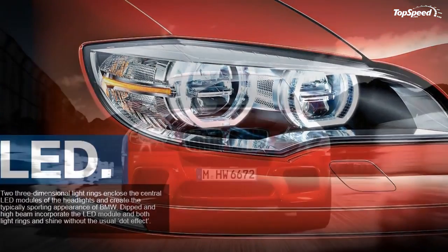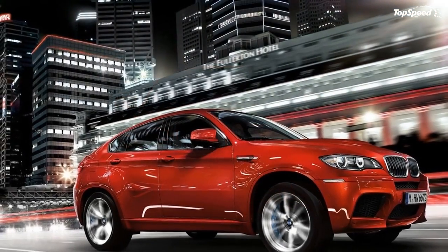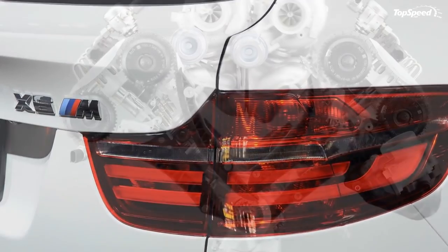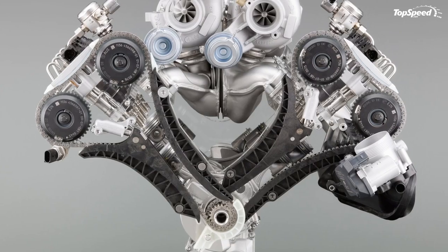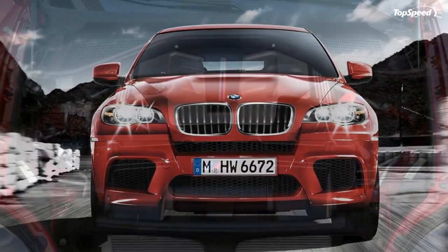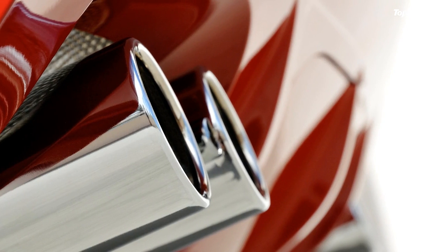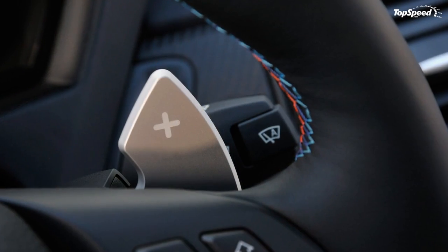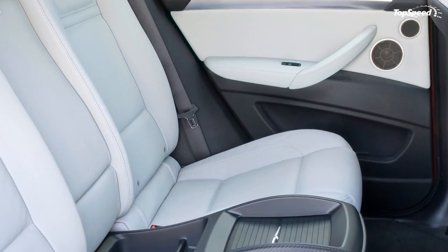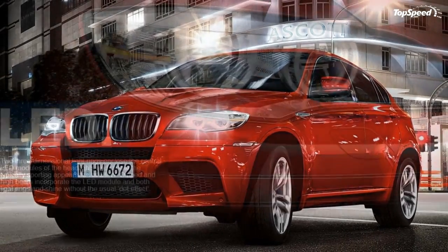Otherwise, this barely counts as a facelift because there are no other changes to the grille, bumpers, sills or sheet metal. Out back, the X6M look is also unchanged except for the taillight internals. The tails are now an updated design of BMW LEDs with a few lines of light within the lamp graphic, similar to the latest 7 Series and 6 Series. Four prominent chrome exhaust pipes pop out from the painted bodywork just above the rear diffuser area, echoing the latest supercar style seen on the Ferrari 458 and McLaren 12C.